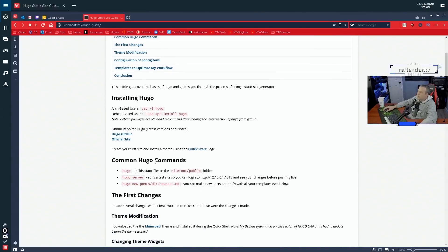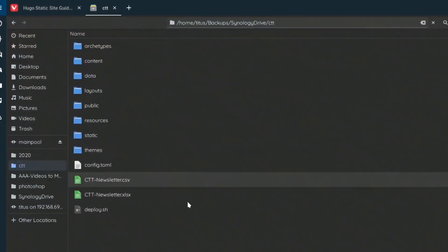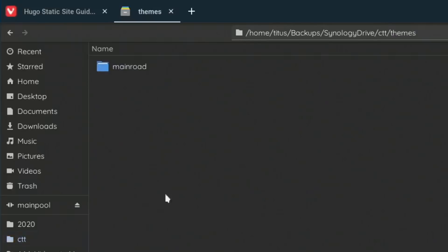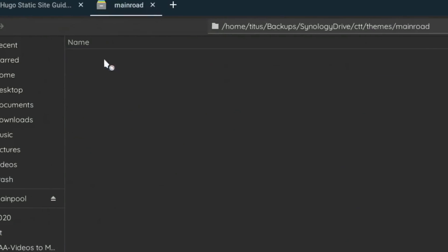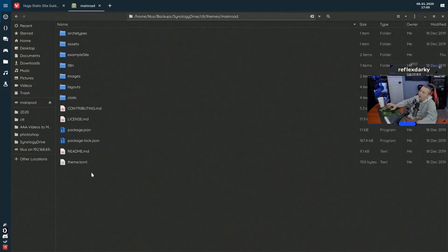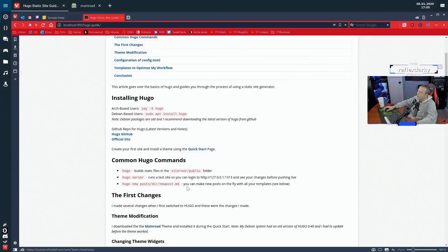The quick start guide gives you a directory structure: archetypes, content, data, layouts, public, resources, static, and themes. When you install your theme it drops right into the themes folder, and inside there you have kind of the exact same site layout. You don't have to edit much in there if you don't want to — I chose to do some heavy modifications because there were things I really wanted to get across on my website.